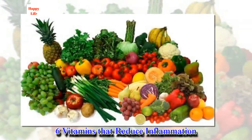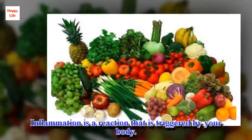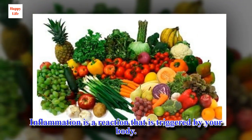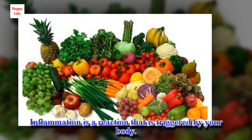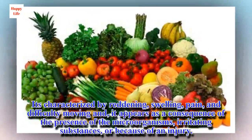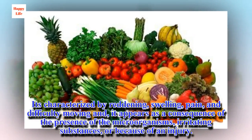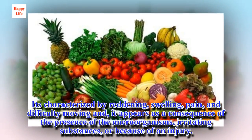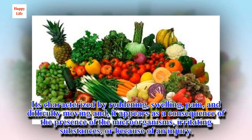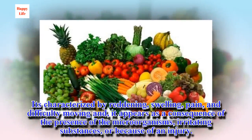6 Vitamins That Reduce Inflammation. Inflammation is a reaction that is triggered by your body. It's characterized by redness, swelling, pain, and difficulty moving, and it appears as a consequence of the presence of microorganisms, irritating substances, or because of an injury.